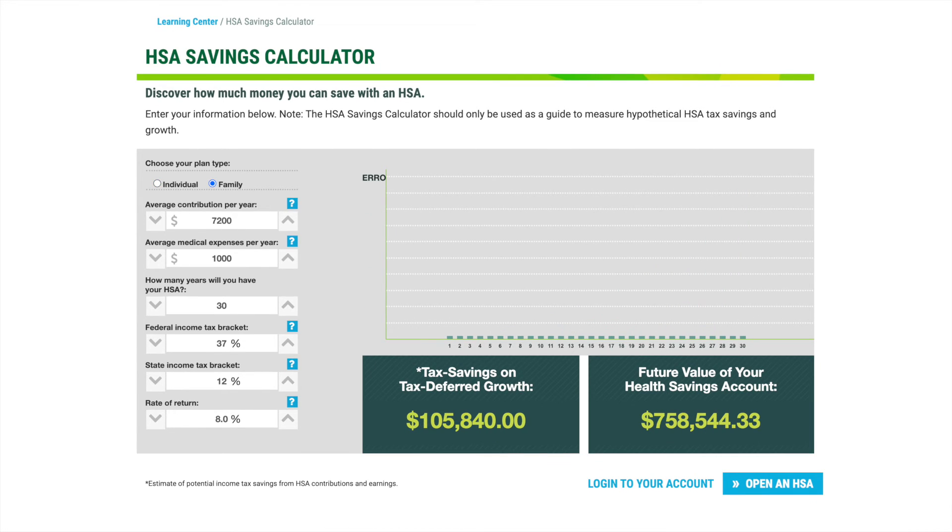If you have a family insurance plan and maxed it out at $7,200 each year with the same specs — except with doubled yearly medical expenses — over 30 years you would profit $648,384, of which again you could pull most of that out tax-free.